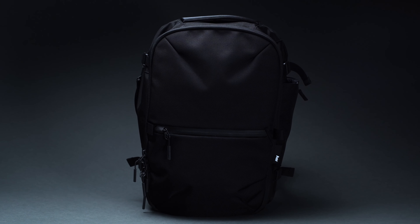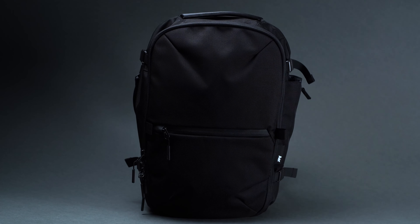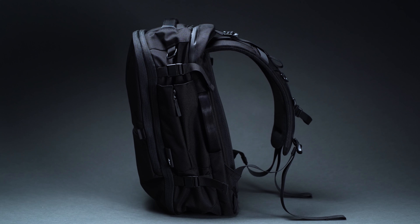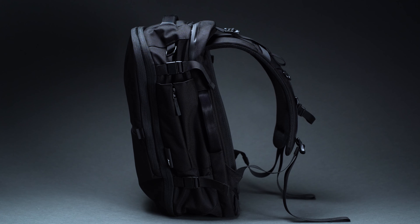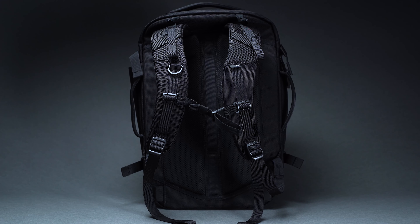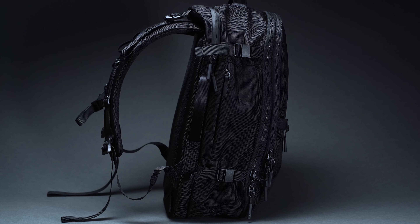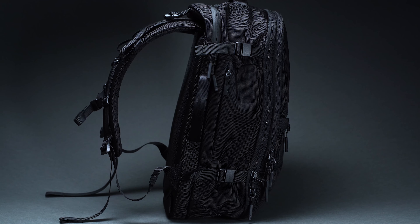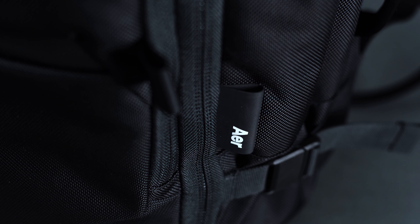We'll kick things off with the Air Travel Pack 3, a bag that's been through multiple iterations in order to arrive where it is today. The first generation originally debuted back in 2017, garnering no shortage of support through a wildly successful crowdfunding campaign. Since that time, Air has continued to incorporate its customers' feedback, gradually refining the bag to go the distance and meet the demands of international globetrotting.